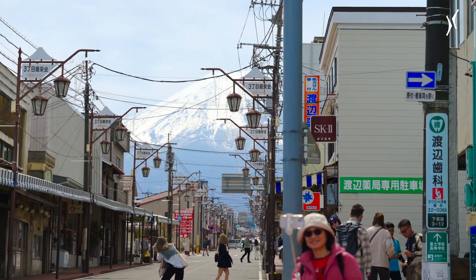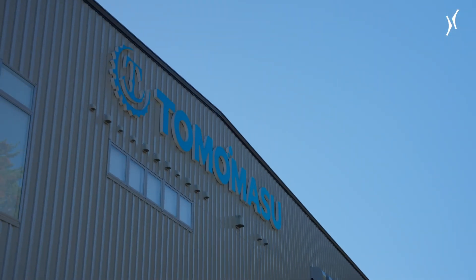And it's here, right at Fuji's base, that Tomomasu has built its new water bottling plant.